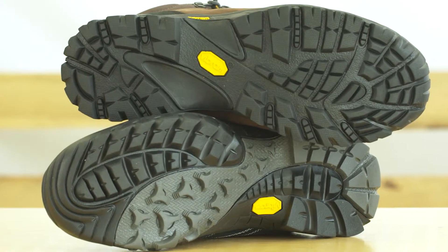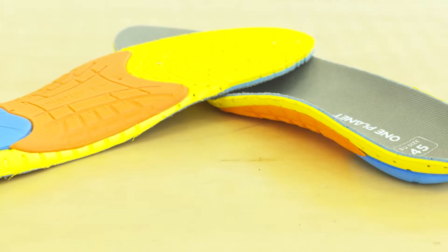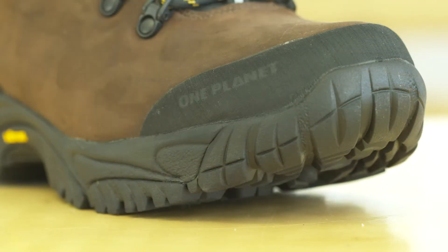Both boots feature a Vibram sole with a grippy tread. They're lined with a waterproof breathable lining and have removable inner soles. The molded toe bumper protects from daily abrasions.